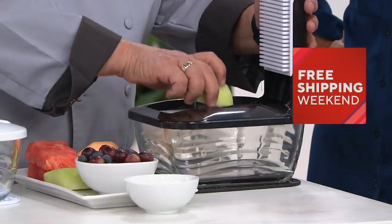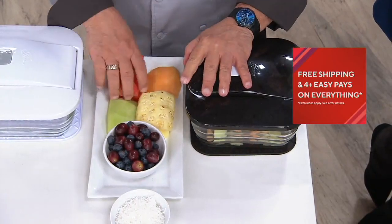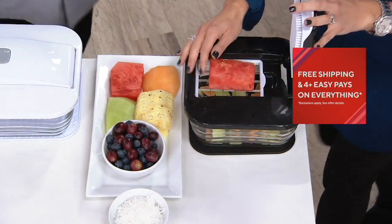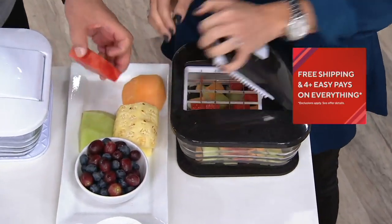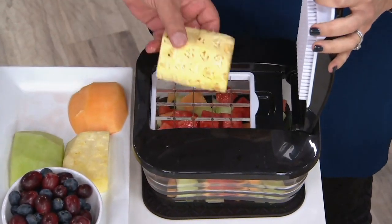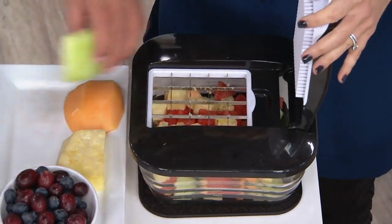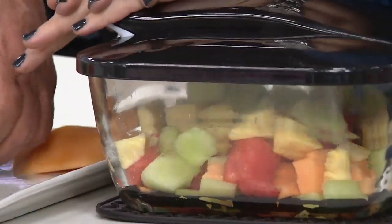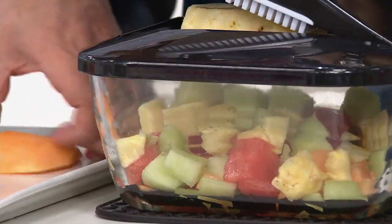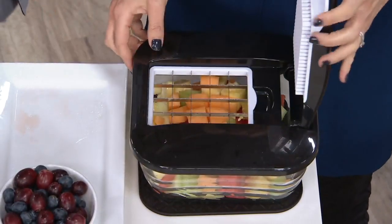The large blade does 20 cubes at a time. Here's a piece of honeydew - you just put it in and give it a press. And this is pineapple, which people would think is hard - oh my gosh, that was so easy. Another piece of honeydew, a little pineapple, one more - and you just made a beautiful fruit salad.